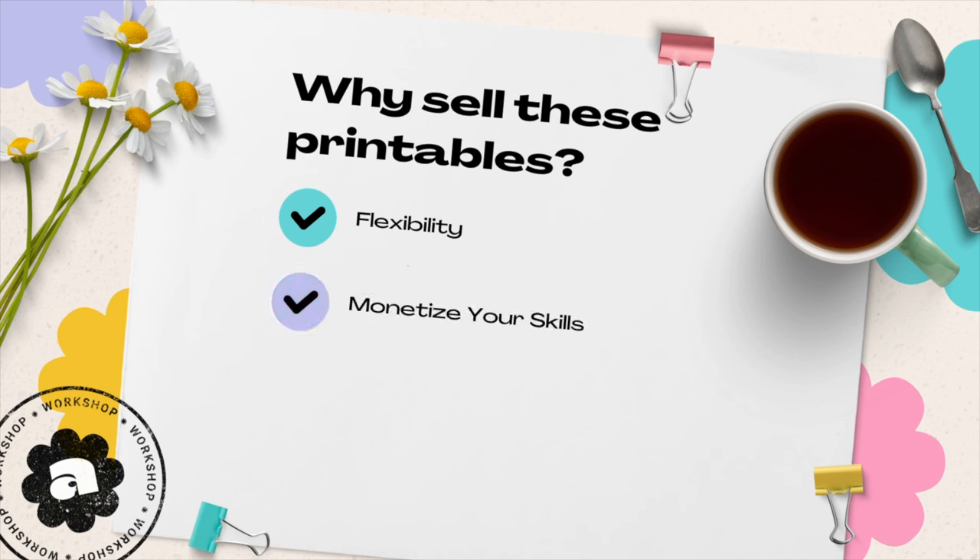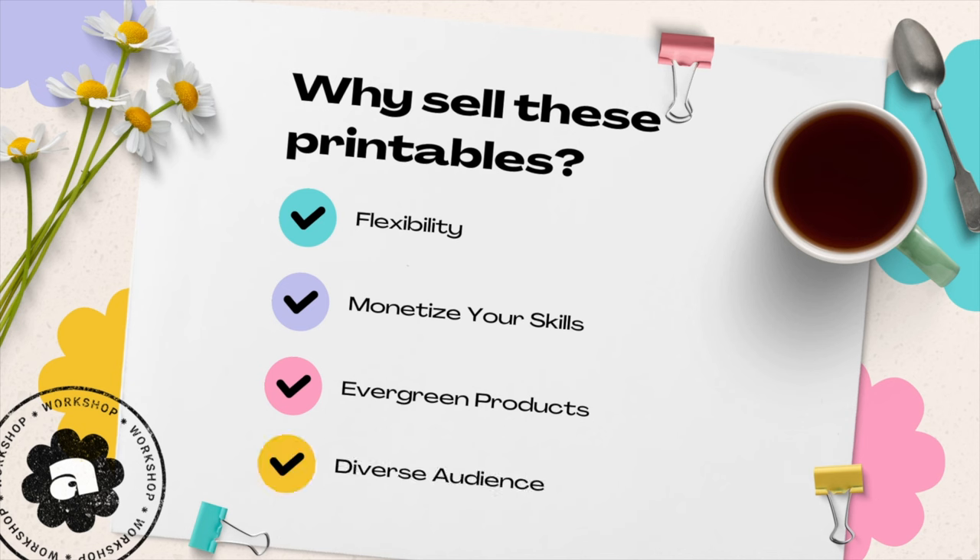Secondly, with these printables you can monetize your skills. Do you have a knack for design or a background in education? Here is where you can start cashing in on your skills. Homeschool printables are a great niche for creating evergreen products — you can create them once and, because they're digital, sell them over and over again. They appeal to a diverse audience, from toddlers just learning to scribble to teenagers solving complex equations.